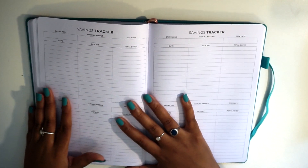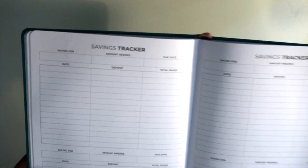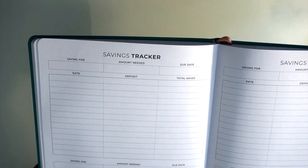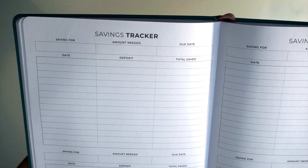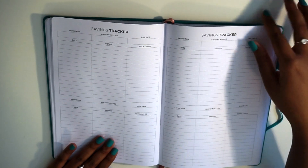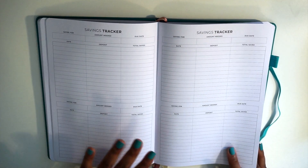At the end of the 12-month spreads we have a savings tracker. At the top you have what you're saving for, the amount you need, and the due date, then you can track the date, deposit, and total saved leading up to that goal. You get eight savings trackers in total — two full spreads with four per spread.